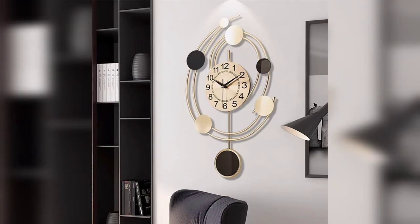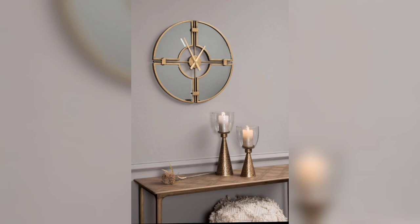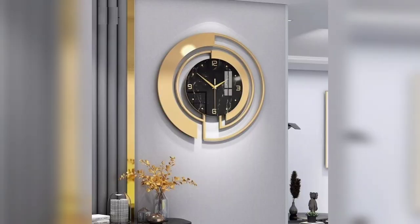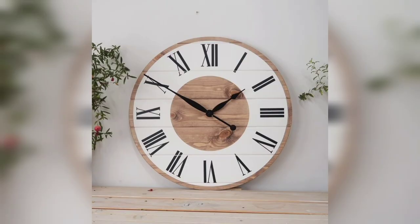They are perfect for adding a modern touch to any room. Another trend that has gained popularity recently is the use of natural materials. Wooden wall clocks, for instance, add warmth and a touch of nature to your decor. These clocks come in a variety of styles, from rustic to modern, and they blend perfectly with any type of furniture.